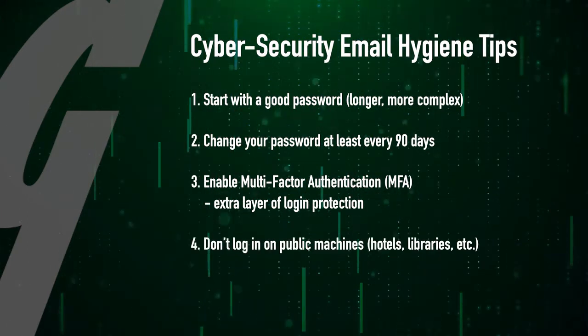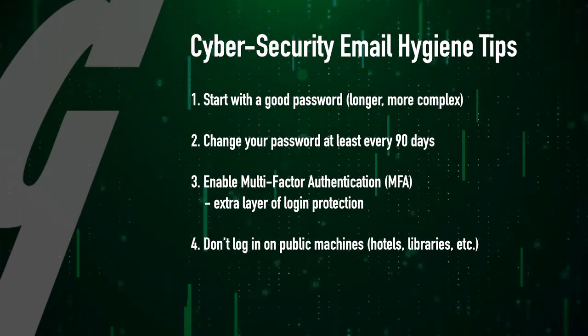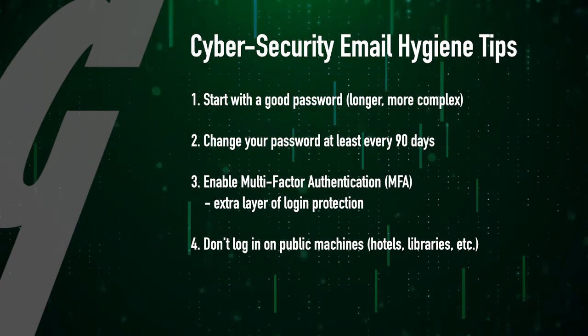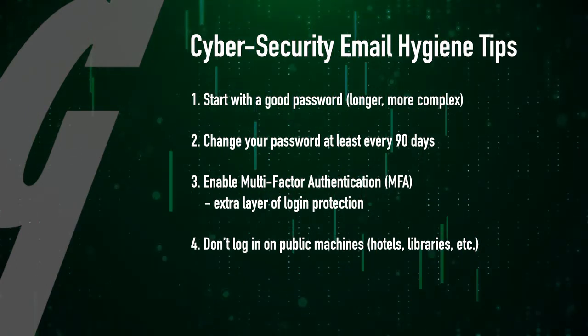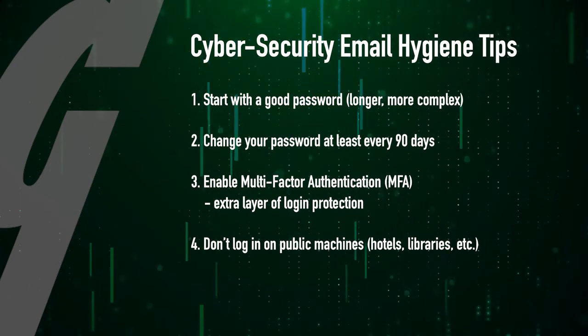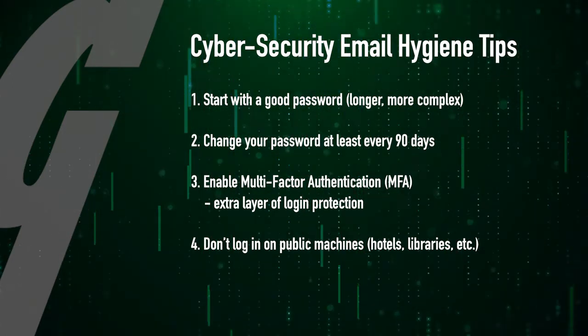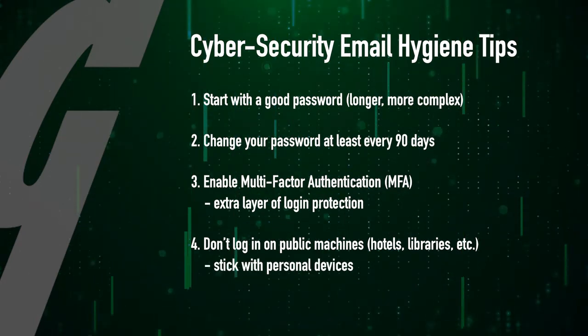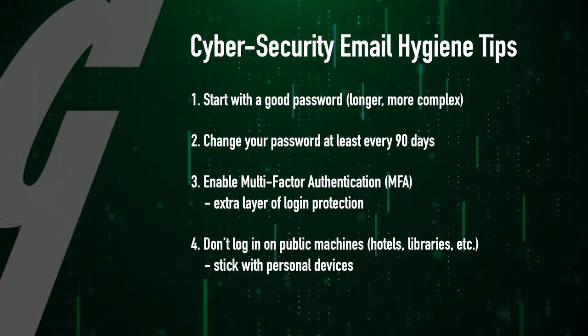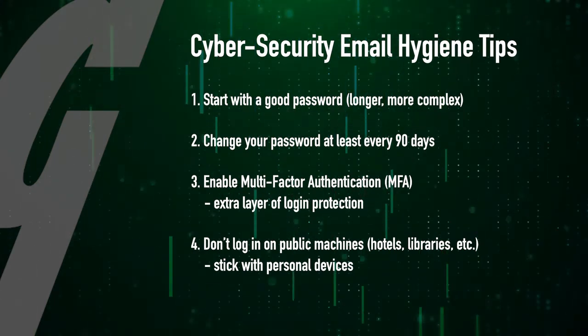Number four, don't log in on public machines. These are machines that could be in hotel lobbies, libraries, or something of the sort. If you don't know the history of a computer — whether it has anti-malware software, if it's been updated with the latest security patches, or what has been installed on it and by who — avoid it. Prefer machines that you know you can trust, like your personal computer that no one else uses and you keep up to date.